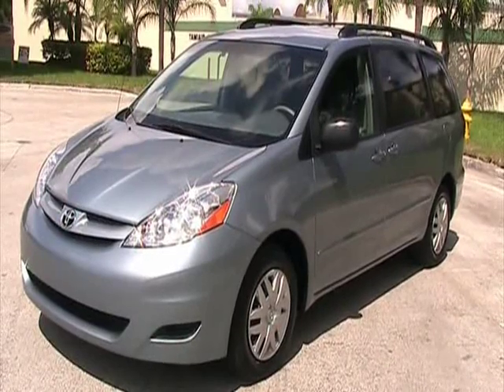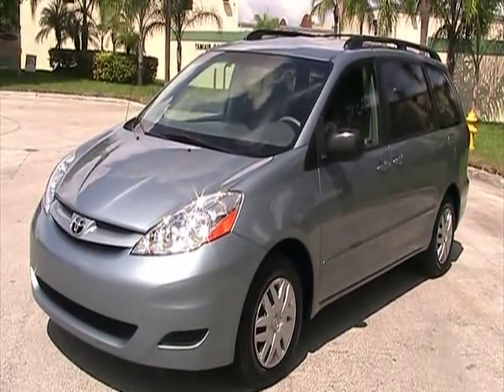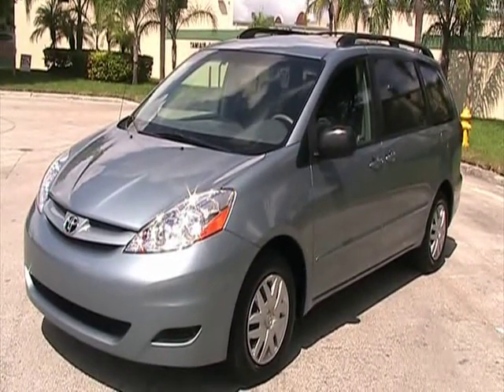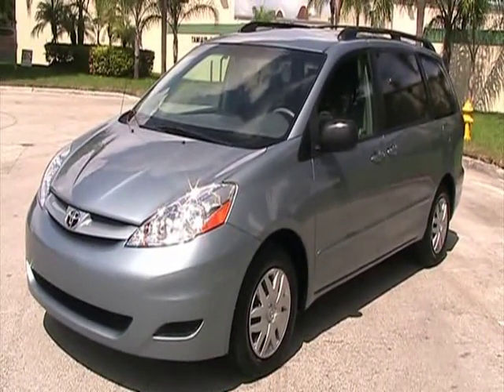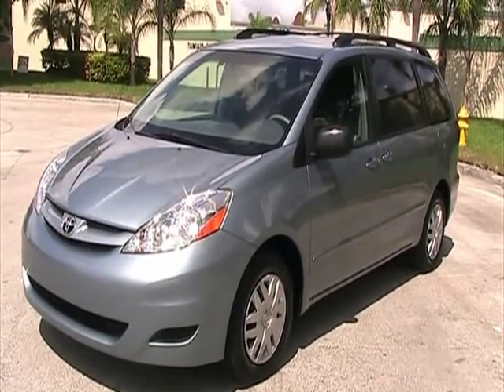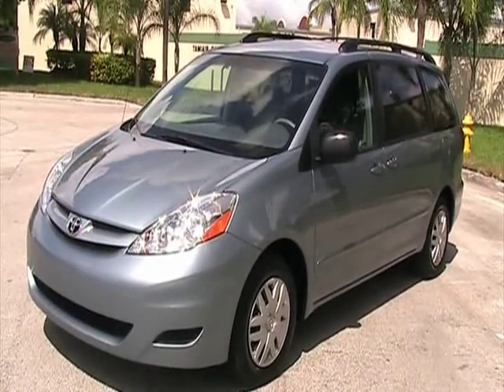That concludes our video for this 2008 Toyota Sienna LE with about 25,000 miles and rear entertainment system. If you have any questions, please feel free to call 305-310-1223. Thank you very much.